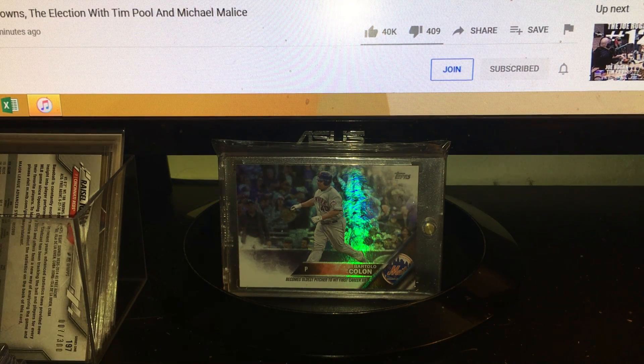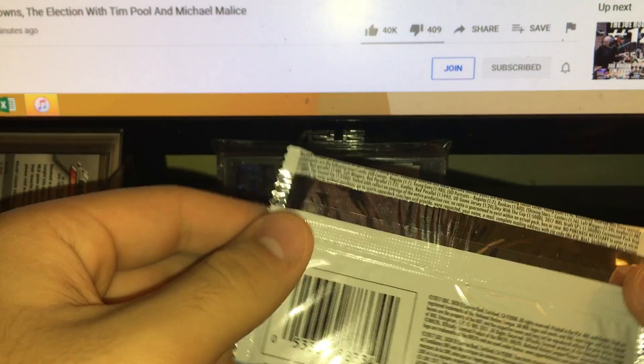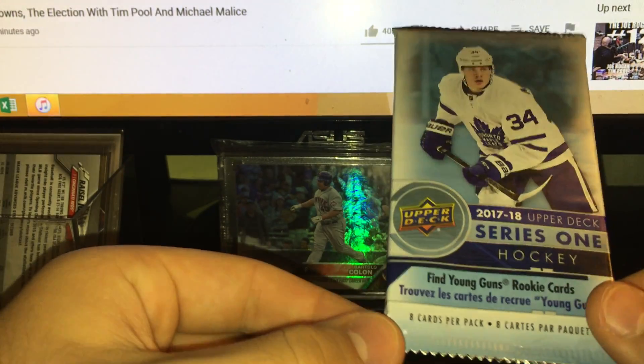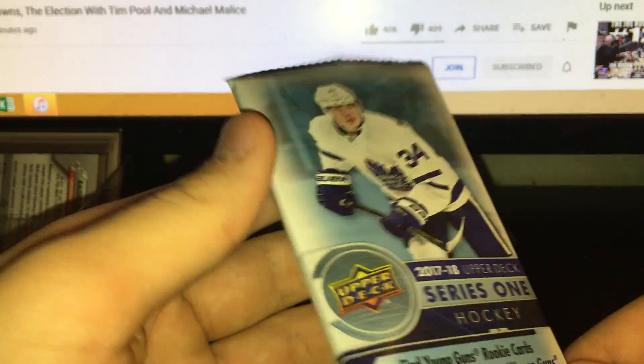Hey guys, just a little quick recap here of a box I broke today, periodically throughout the day — a little bit when I first got it, a little bit at home. It's a 2017-18 Series 1 Upper Deck Series retail box.